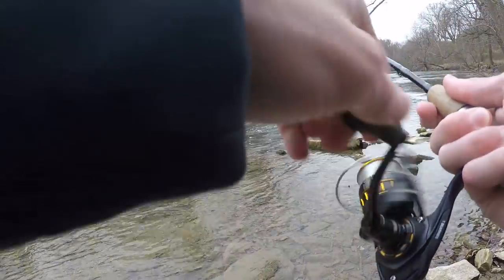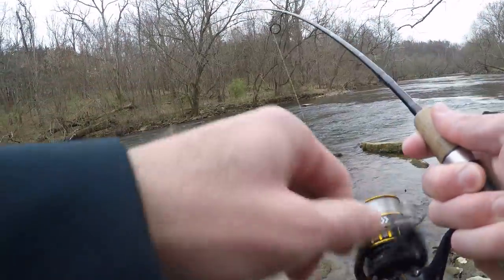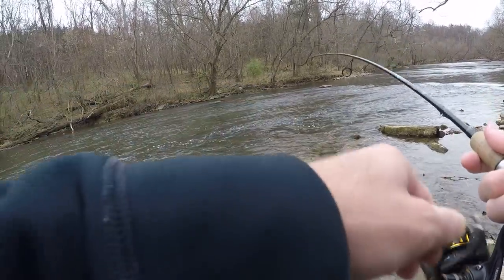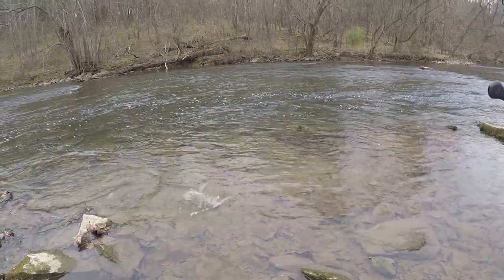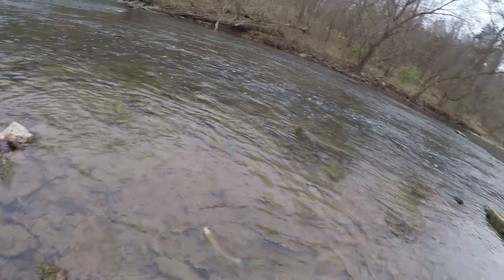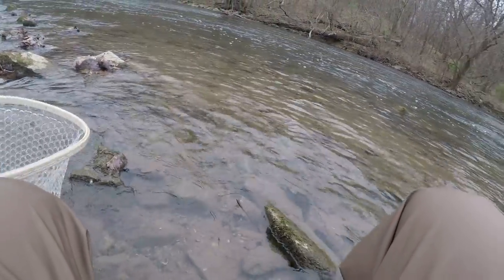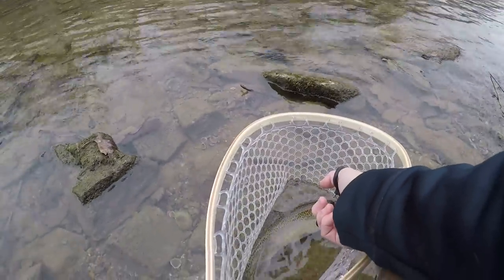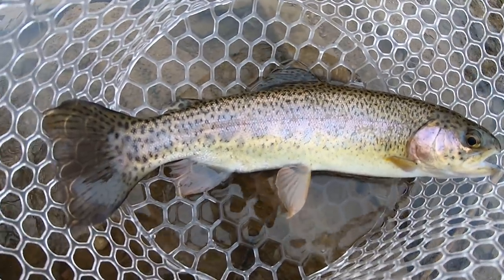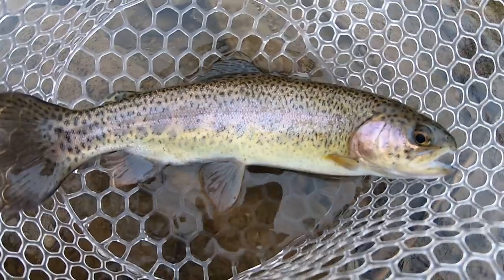Got him. Nice one, too. Barely got him in the net. On the first cast he flashed at it. On the second cast, we got him. First fish of the day, very pretty rainbow trout. Looks like he's been in here a while.